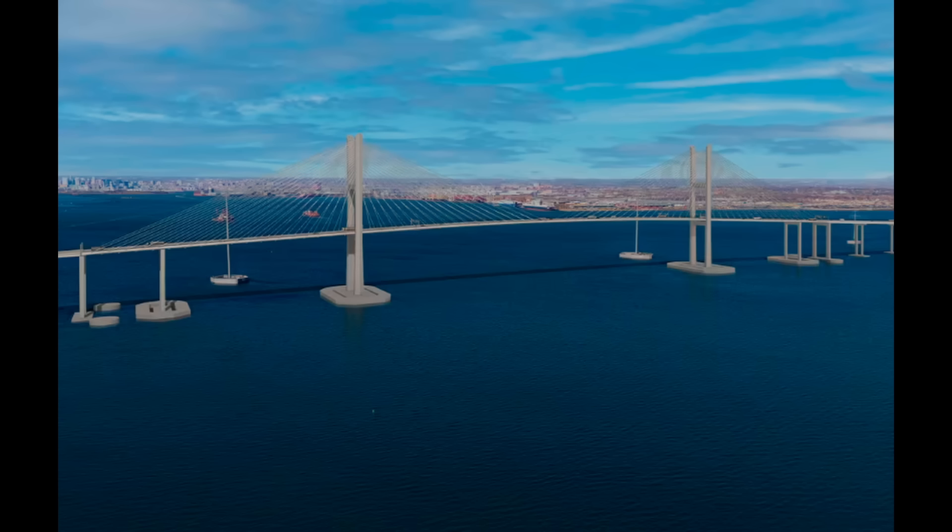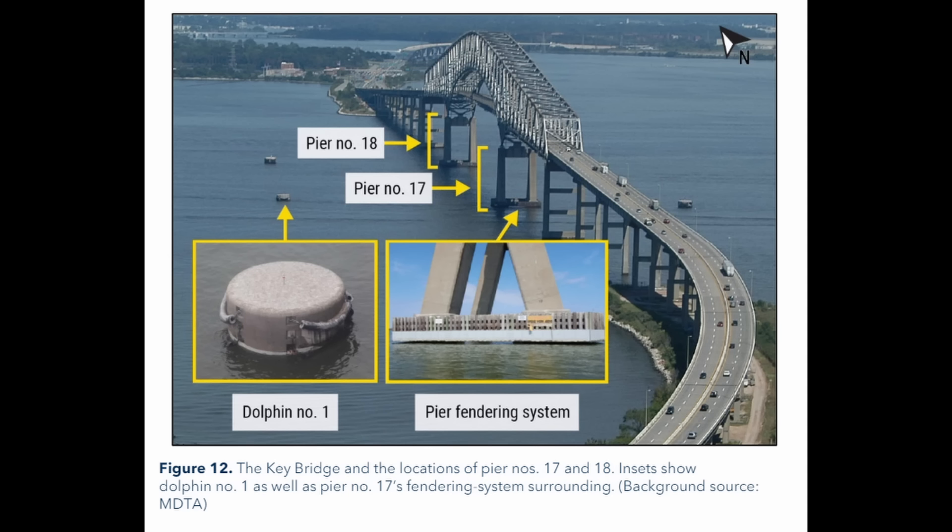Piers will be located in much shallower water, so larger ships, if they go off course, would run aground before impacting the piers — which is a very sensible design approach. Contrast this with the dinky 25-foot diameter dolphins that were over 400 feet upstream and downstream of the bridge piers. In fact, the Dali never even impacted these upstream dolphins.